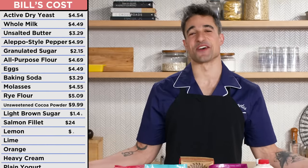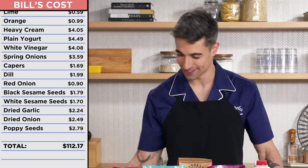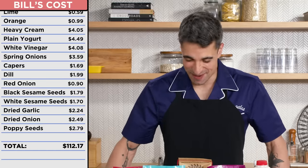If I had to guess, given the market value of salmon these days, it probably costs like $75, $80? $112. Hotdog. That is an expensive breakfast.